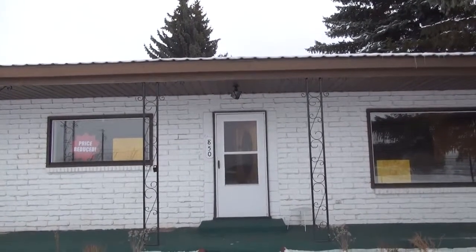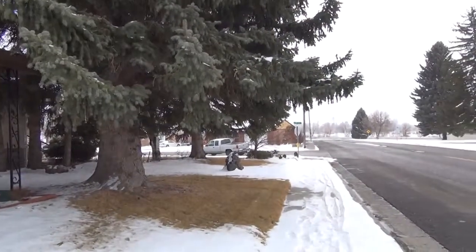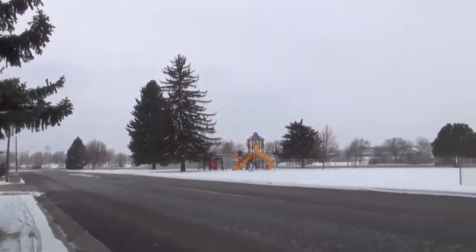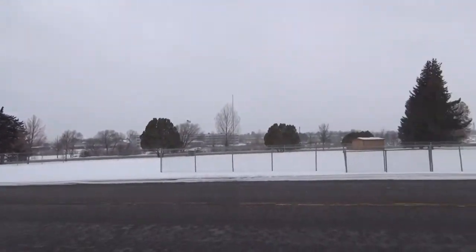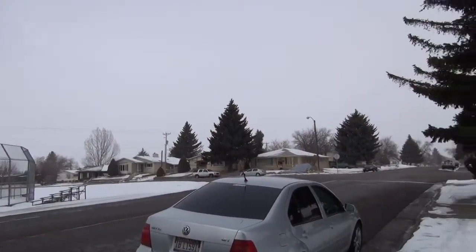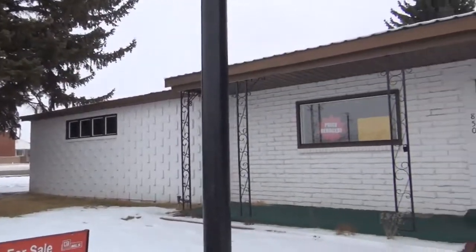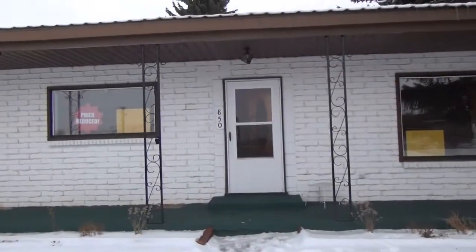Here we are at 850 Jefferson. Give you a quick view of the neighborhood. All right, let's go inside.